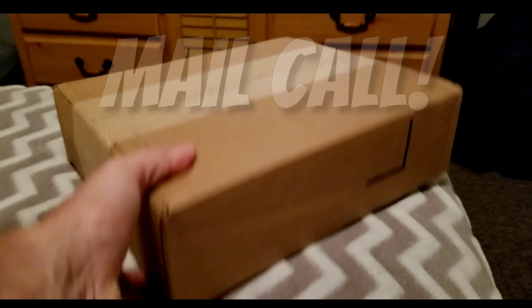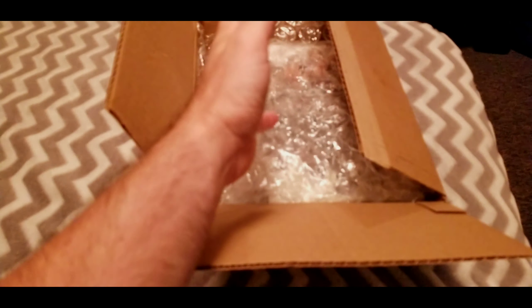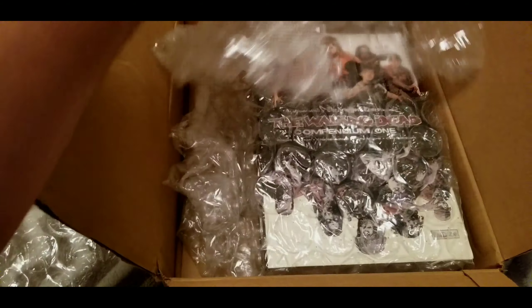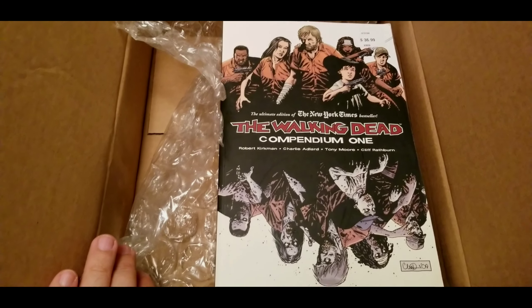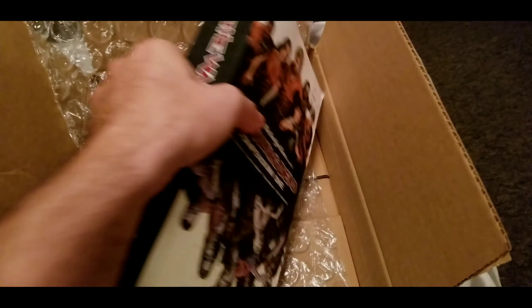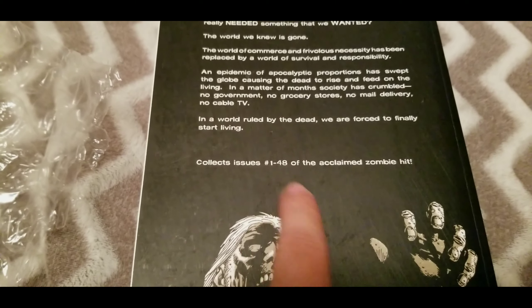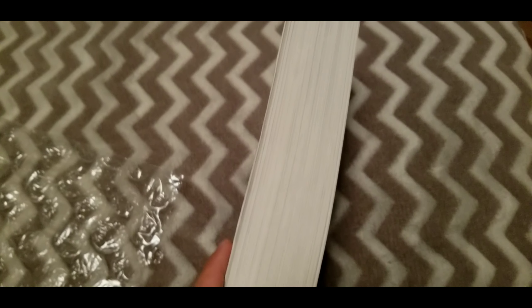Mail call — big heavy box, let's open it up. It's only one book, but you probably already know what it is. Yeah, it's the Walking Dead Compendium One! It collects issues number one all the way to 48, by Image. Here it is — issues 1 to 48 — that is freaking huge, look at that!